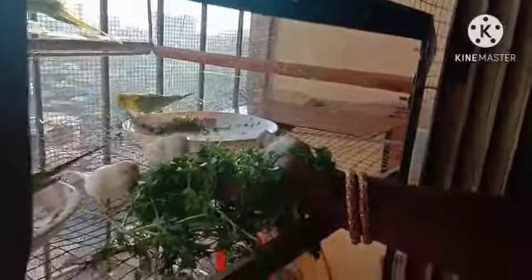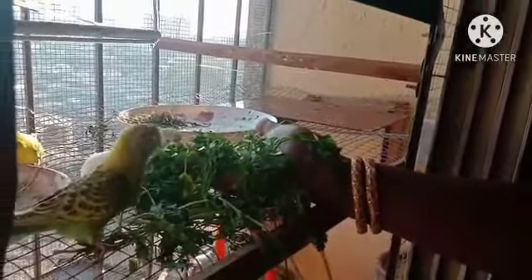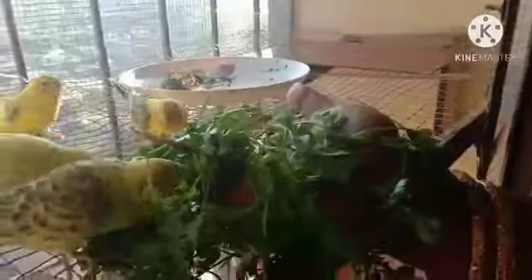These are lovebirds — see the lovebirds enjoying the greens from my mom's hand. My mom is feeding them and they are coming in without fear, because lovebirds are very friendly birds. A video about them will come soon — wait for it, friends.